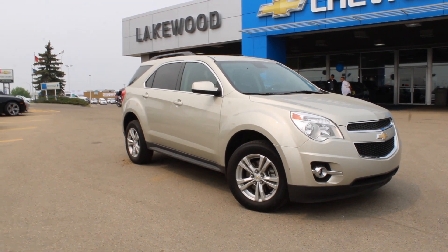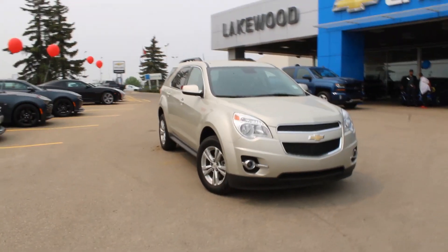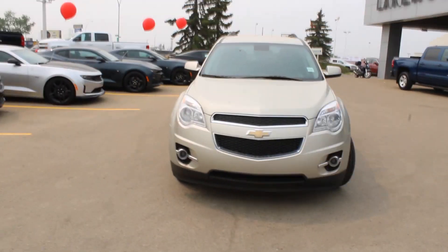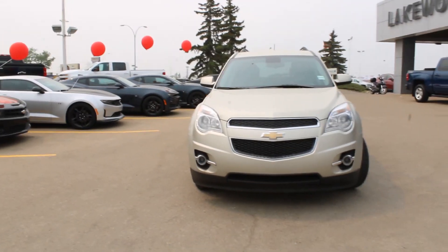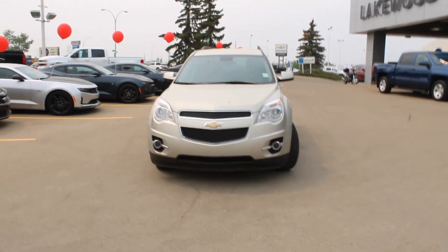Hello and welcome to Lakewood Chevrolet. My name is Brett, and let's talk about the good old days — 2013 — because that is where this Chevrolet Equinox has come from. Underneath that hood, you do have the nice four-cylinder EcoTec engine with a nice, easy-to-use six-speed automatic transmission. This is a very user-friendly car.